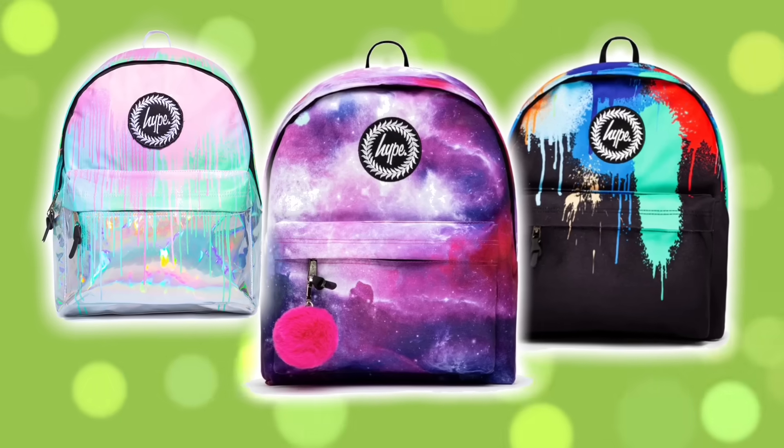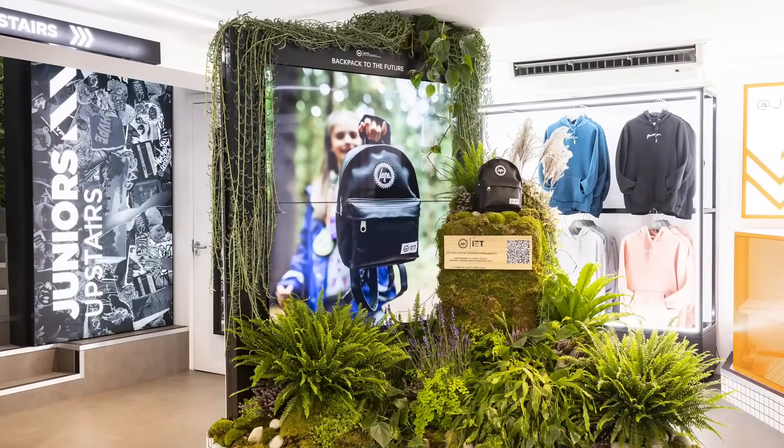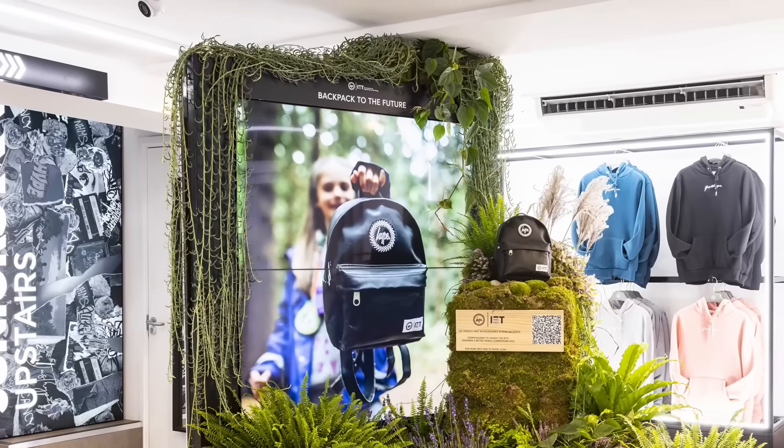All you need to do is design your dream backpack of the future. The winning design will inspire a new prototype created by super cool streetwear and backpack designers HYPE. The prototype will go on display in HYPE's flagship London store and the winner gets to keep it. How cool is that?